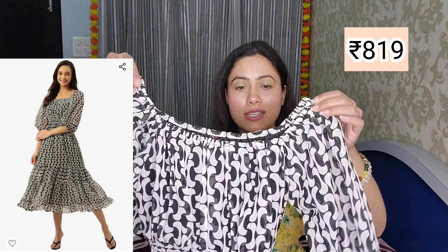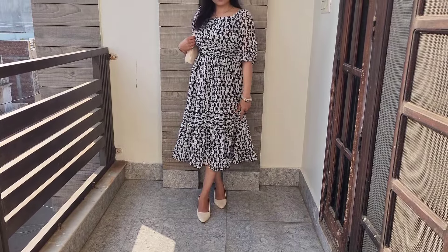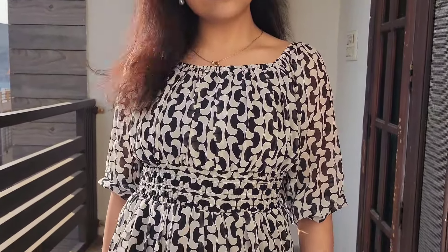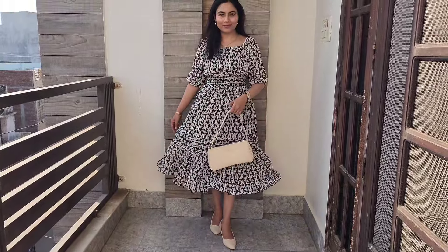The next dress I am sharing with you is a black color dress. It has a square neck with elastic at the neckline, and you can style the neckline different ways. It has 3/4 puffy sleeves and elastic at the waist front and back, with a frill and flare design. This is a very good midi dress in georgette fabric with a print, lining, and a rich look. It is from brand JB Fashions, size small and perfectly fit, and will get you around 800 rupees.